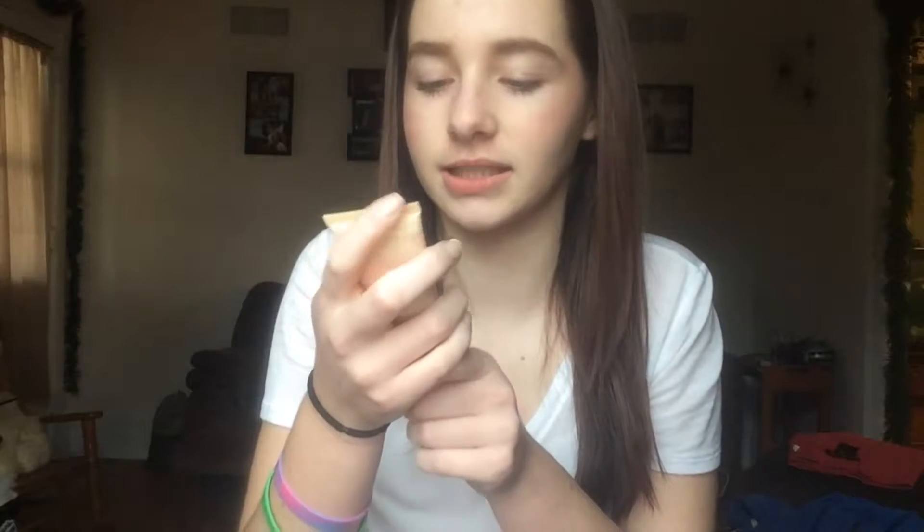Next thing I got is Intensive Hand Repair Heavy Cream from Cake, I guess. This is what the packaging looks like.